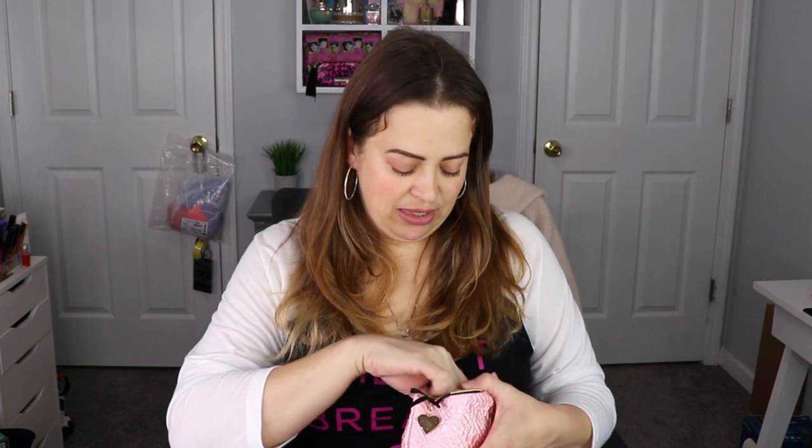For the month of February, the theme is 'Self-Love Affair' — I like that. The first item I have is from Feel, and it is a probiotic moisturizer. Very nice — that's actually a pretty decent size tube for an Ipsy product, so that's exciting.